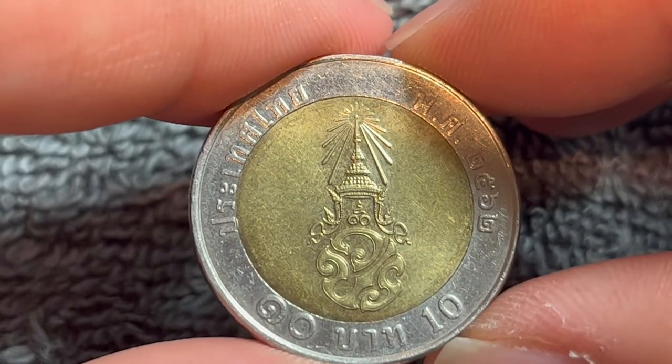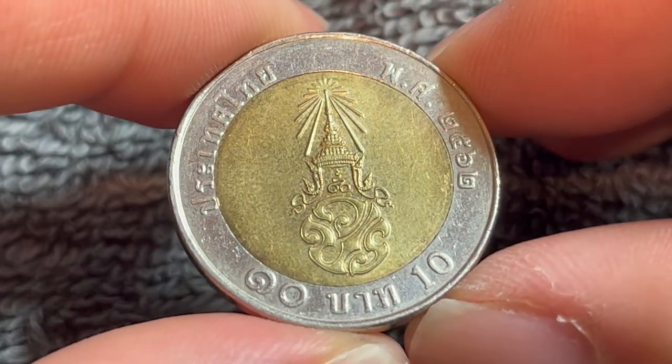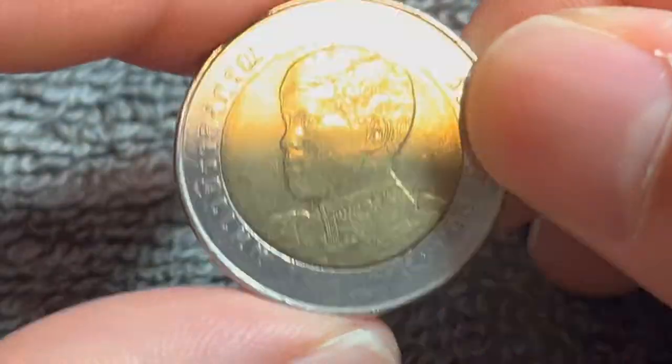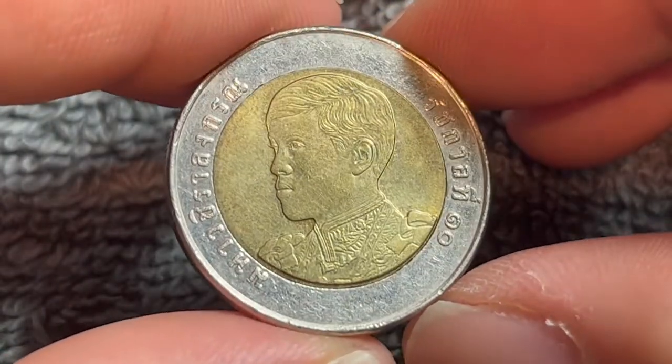Hello everyone and welcome to another installment of the Coin Dictionary. I'm Wu Hu and today I've got for you a Thailand 2019 10 baht coin to talk about. We'll go over the history, the value, the basics, and any other pertinent information about this coin. So let's get started.